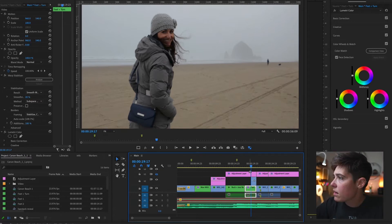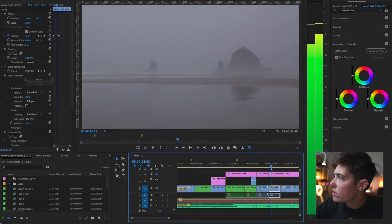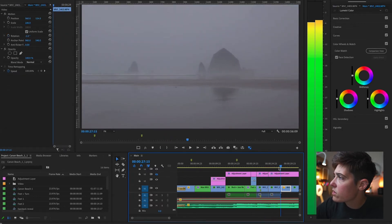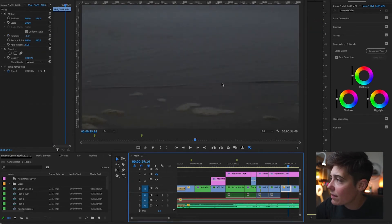I'm just gonna find a clip here. Probably most of the noisiest ones are going to be towards the end. This is a good one — we've got a lot of noise in this. If you can see in here on the sand, they're grainy, but let's just give it a shot.